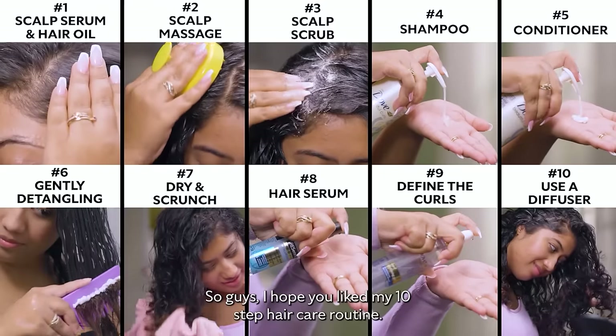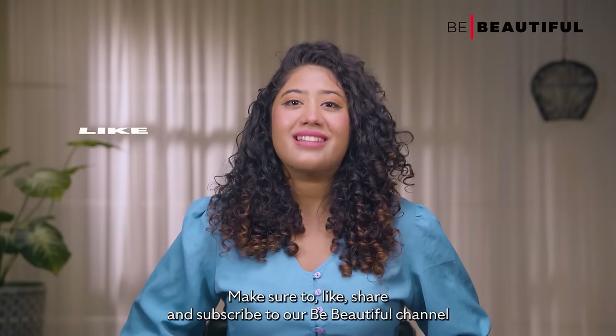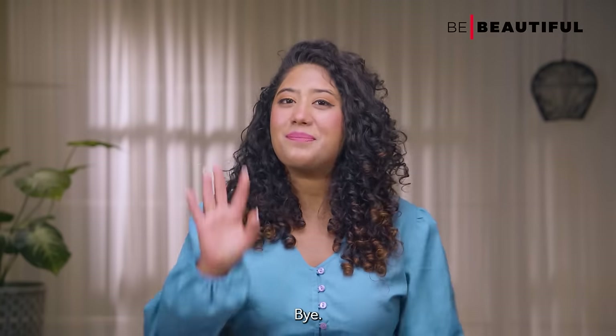So guys, I hope you liked my 10-step haircare routine. Time for me to go! Make sure to like, share and subscribe to our Be Beautiful channel and ring the bell icon for further notifications. Bye!